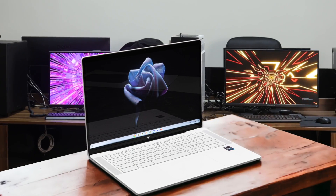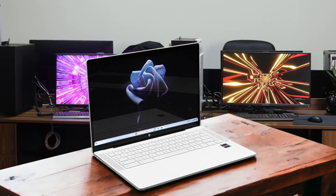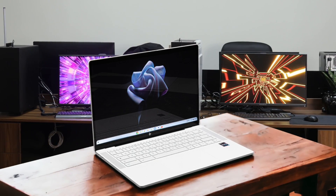Those quibbles aside, the HP Dragonfly Pro Chromebook is a fantastic machine that really showcases the best of what Chrome OS has to offer in 2023. The combination of premium hardware, solid performance, and unique features like the RGB keyboard and haptic trackpad make it a compelling option for anyone in the market for a high-end Chromebook. Just be prepared to pay a pretty penny for the privilege.